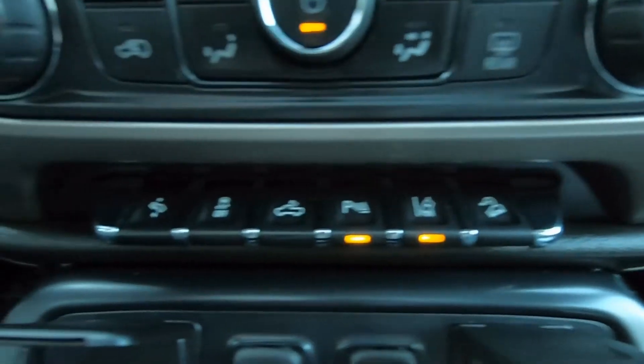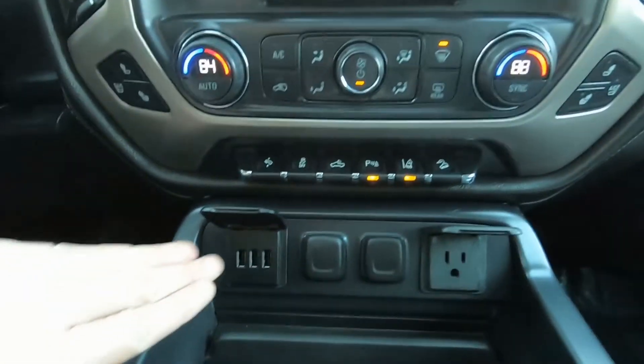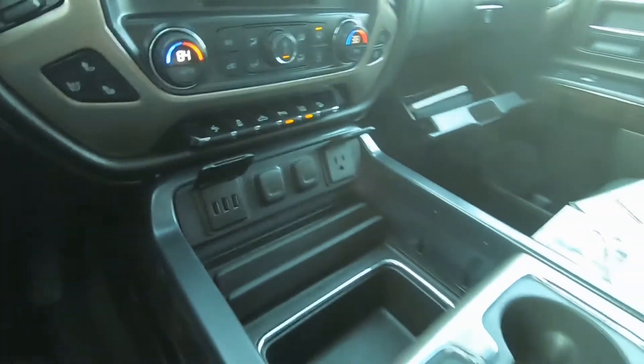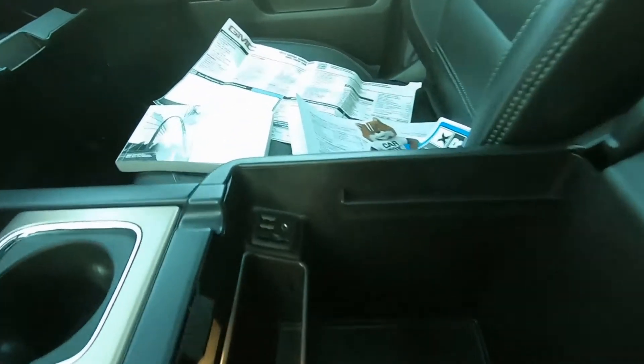Here are some controls for your brakes and parking. We've got lots of connectivity here — DC 12-volt, cup holders, a huge storage compartment, more connectivity, and a place for an SD card.